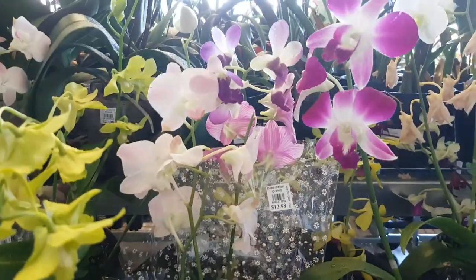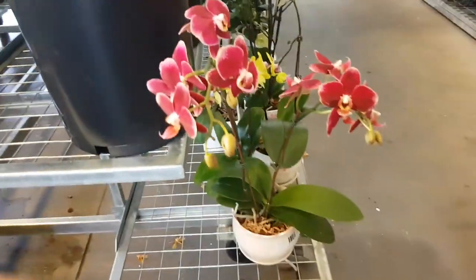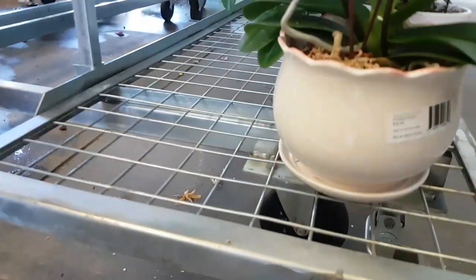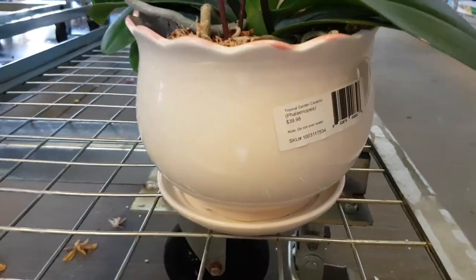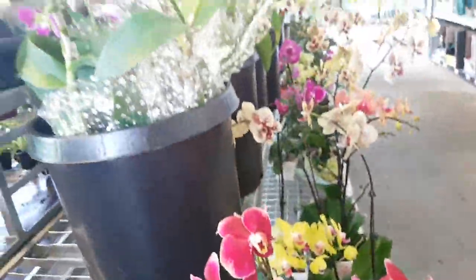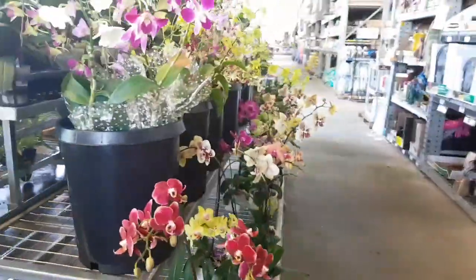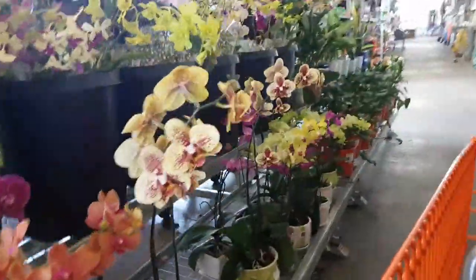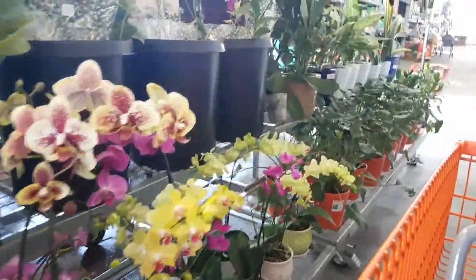They're beautiful but they're very expensive. And then I like the color in this one. I wonder how much. Oh my goodness, $39. Expensive orchids here. They are very expensive. $27, it's expensive. It's a mosquito fly. I have this kind, $12.